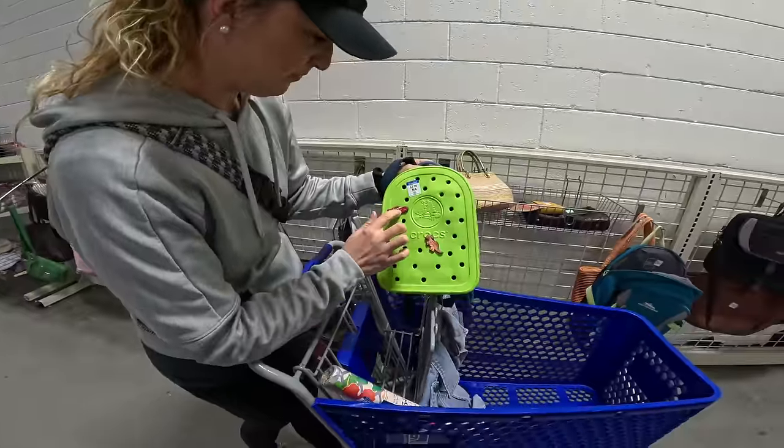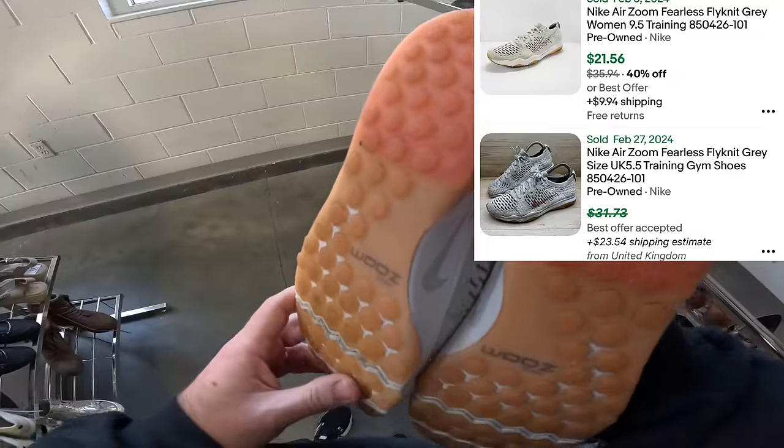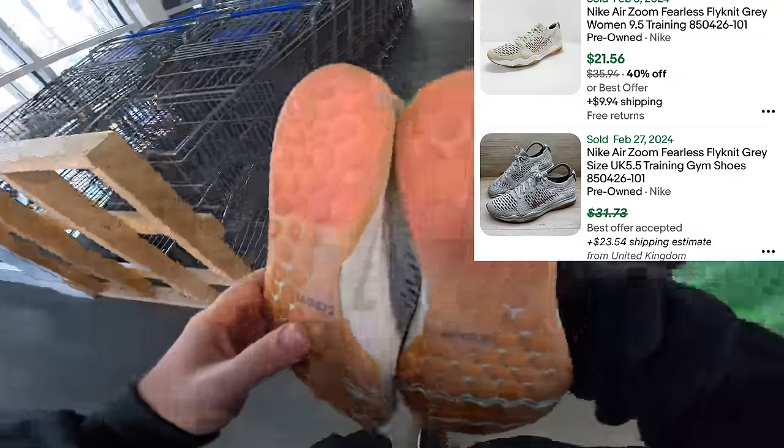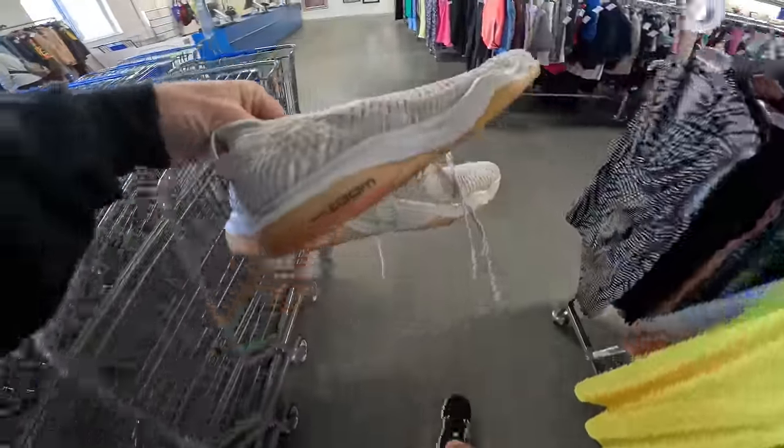We are out at our local Goodwill down the street from our house. They opened five minutes late. The video you just watched was about four days prior — we found only one or two things a day. I have a better feeling about today. Right off the bat, Team No Card immediately picked up a pair of Maca Zooms.